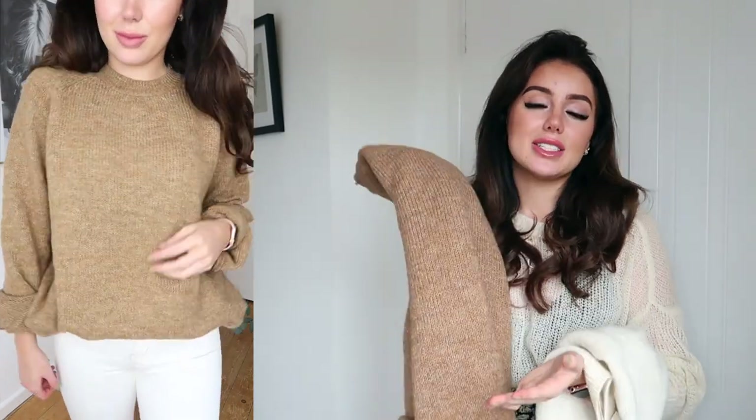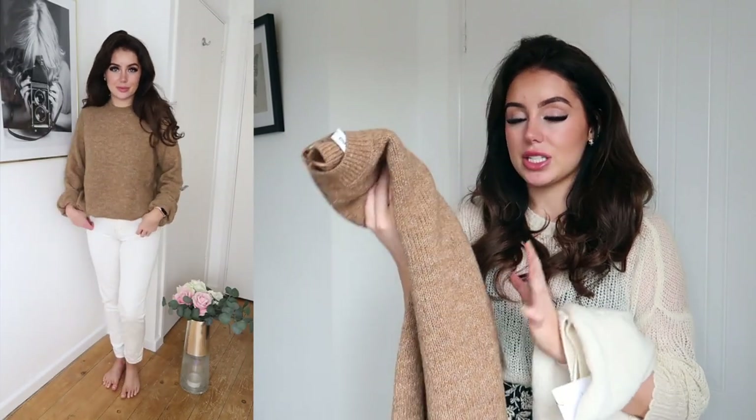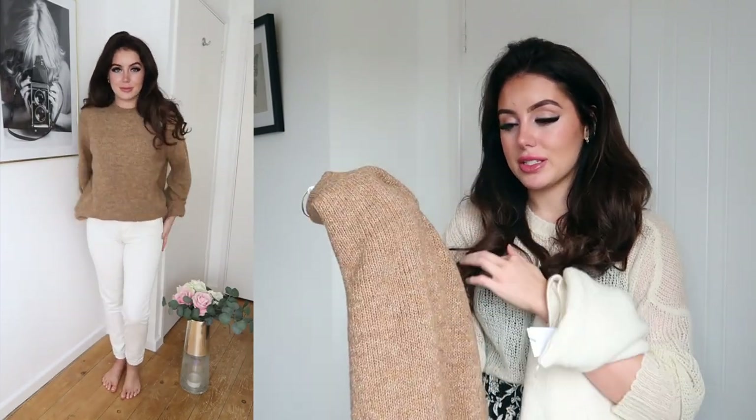Then I got it in a camel brown — everyone needs a camel brown jumper. It's so versatile; you can tuck it into skirts, wear it with leggings, jeans, or shorts. I've been wearing these jumpers non-stop. I can put them on with leggings to walk the dogs or dress them up with jeans and heels for dinner. They're just perfect, and the price point was great too. I haven't washed them yet but I'll keep you updated on Instagram.